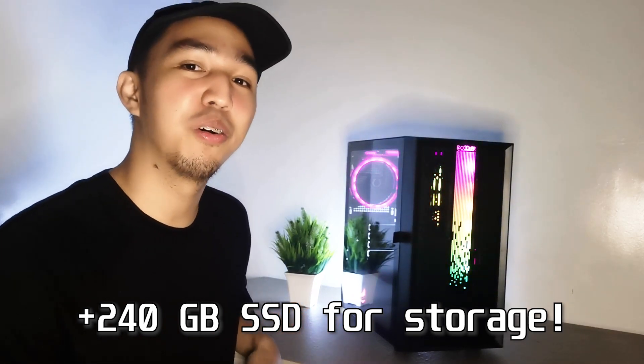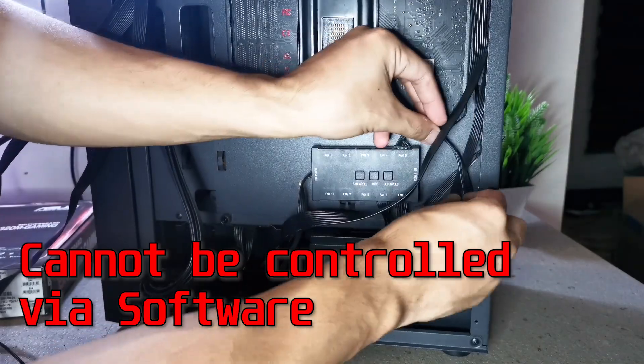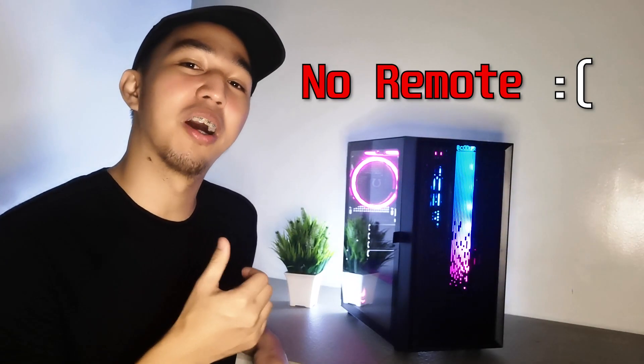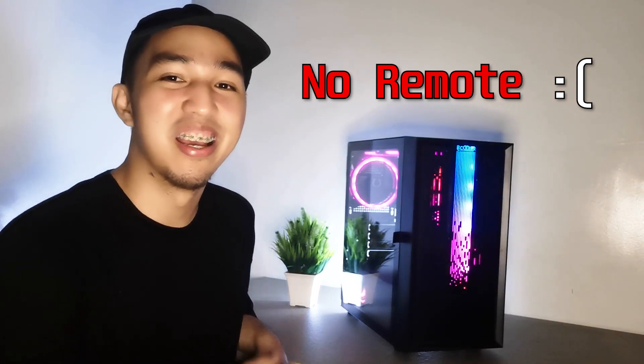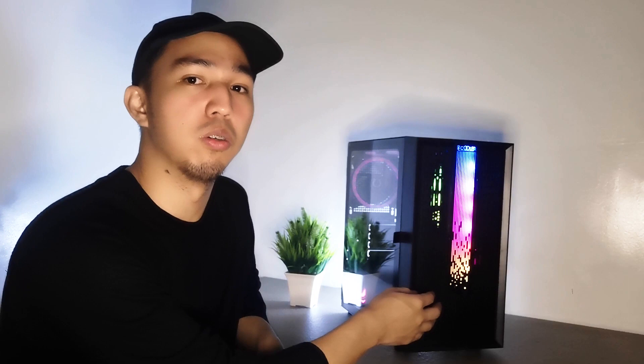Yung build natin — ang medyo na-disappoint lang ako is yung hub, dahil wala siyang connector to the motherboard. Also itong power supply hindi ko siya ma-link dun sa hub dahil ARGB ito, RGB lang yung hub. Also yung hub wala din siyang remote, so manang-manang mong pipindutin para makalit ng lighting ng mga fans natin. Ito hindi rin masarapan dahil this is also ARGB. So yun, we could try to replace the hub later on.